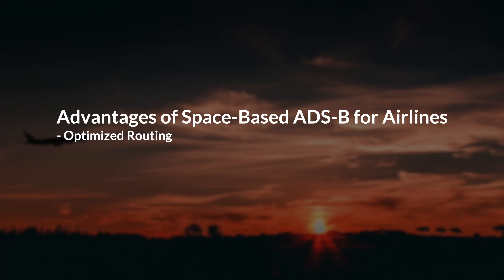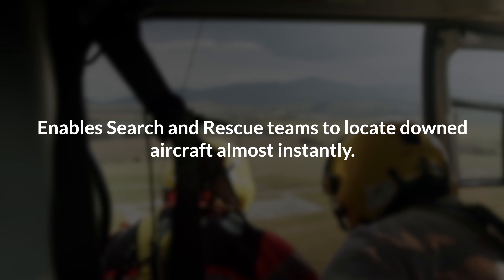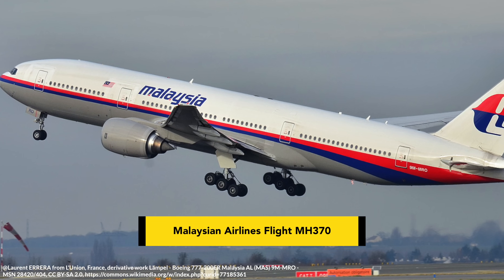For airlines, this means optimized routing, reduced fuel consumption and lower emissions. For search and rescue teams, it means being able to locate downed aircraft almost instantly. One of the most significant lessons learned from the disappearance of Malaysian Airlines flight MH370 in 2014 was the need for better tracking of aircraft in remote areas. Space-based ADS-B is now closing that gap.